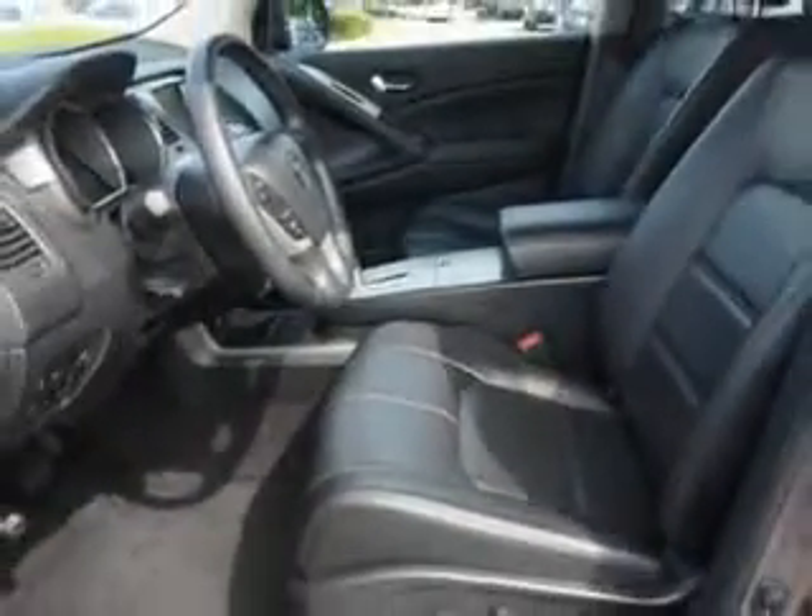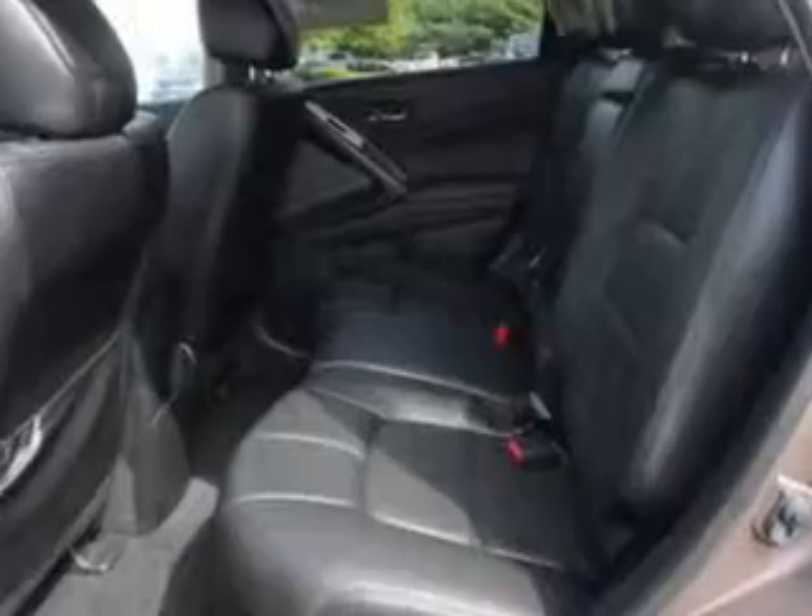Enjoy the drive and have peace of mind in this 2011 Nissan Murano. See us at Edison Nissan today.